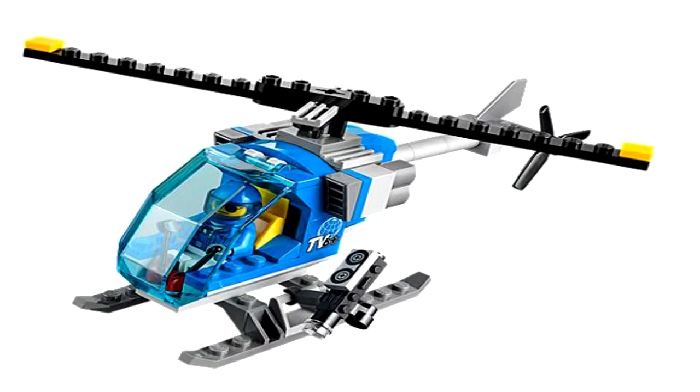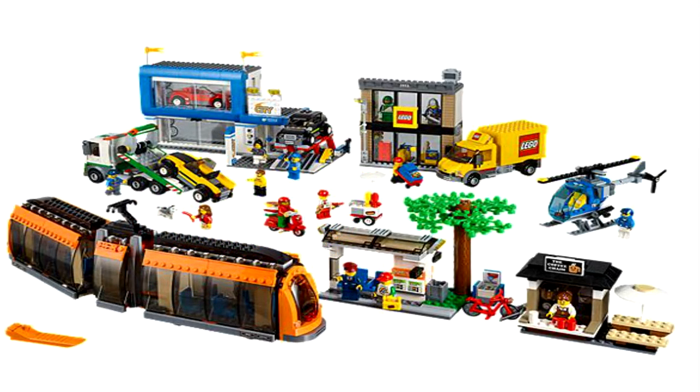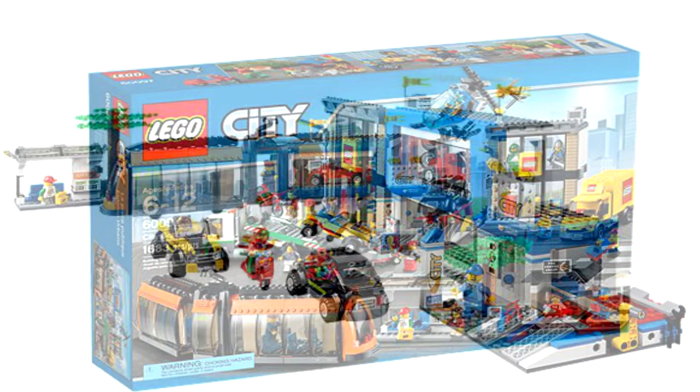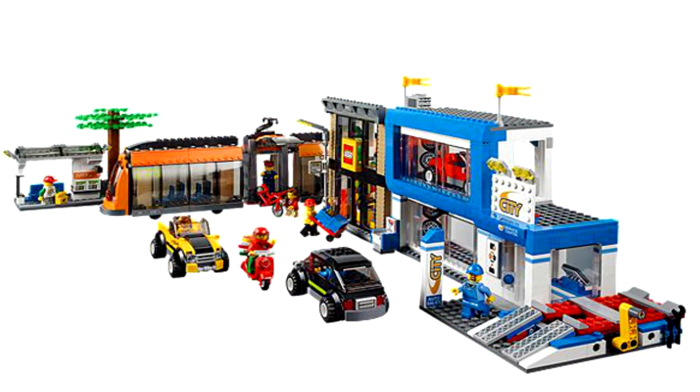Hello and welcome to the Jimmy and Christian Show. Today we have a professional review on the LEGO City City Square. This is item 60097 — again, 60097. It includes 1,683 pieces and it is $190.